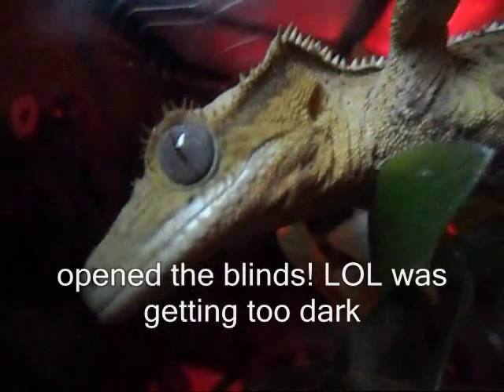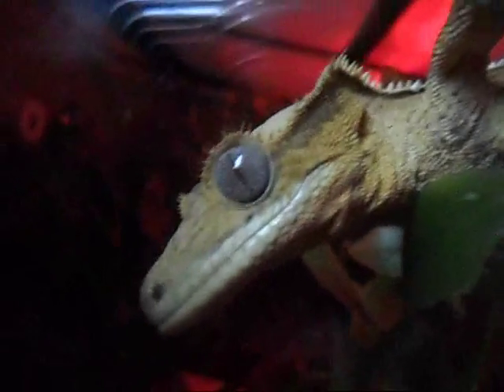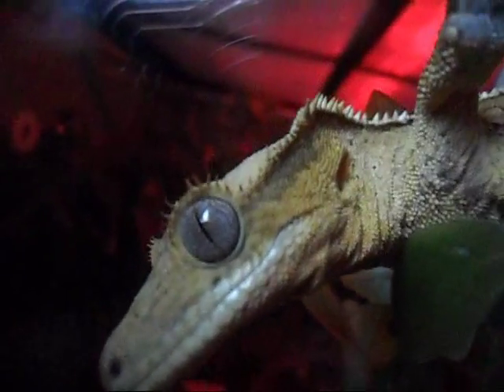They are fun little geckos to watch. You get to observe them while they do their natural behavior.